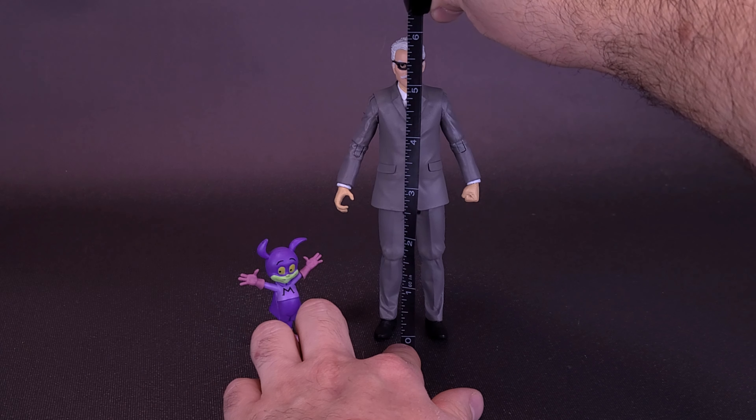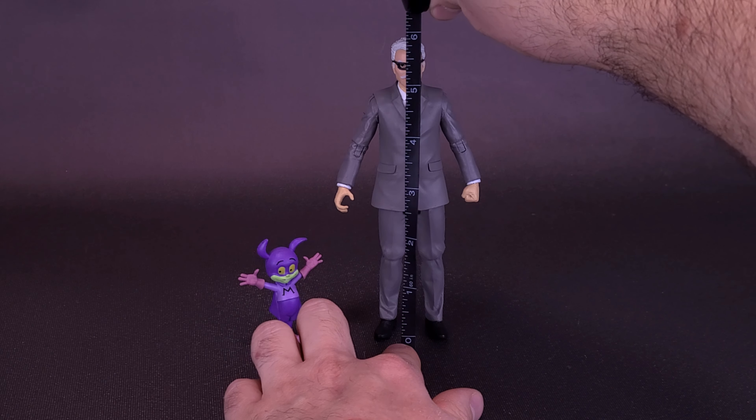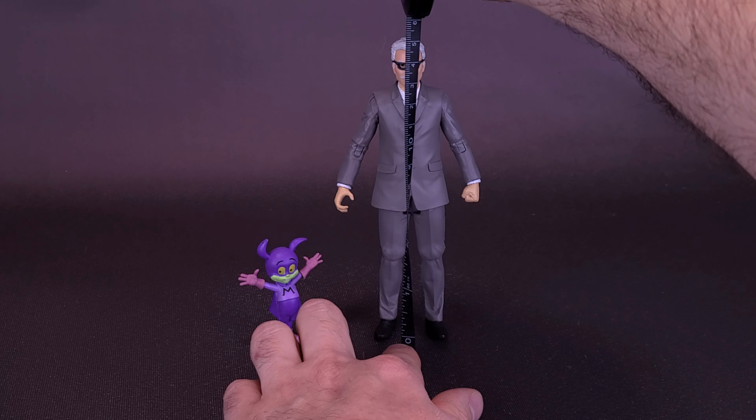Let's grab the old tape measure and see how tall the figure stands. I'd like to thank the folks over at McFarlane Toys that did provide the sample of both Commissioner Gordon and Batmite for this review. Commissioner Gordon's your standard size figure, so he's only going to be about six inches, or about 15 centimeters tall.